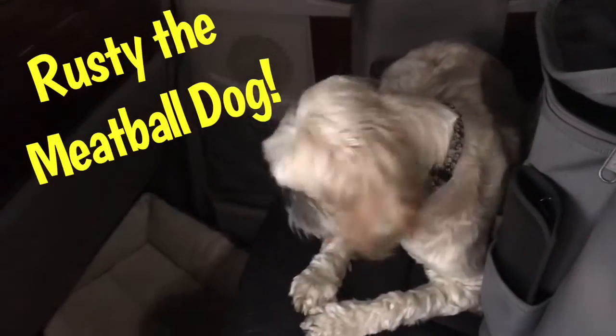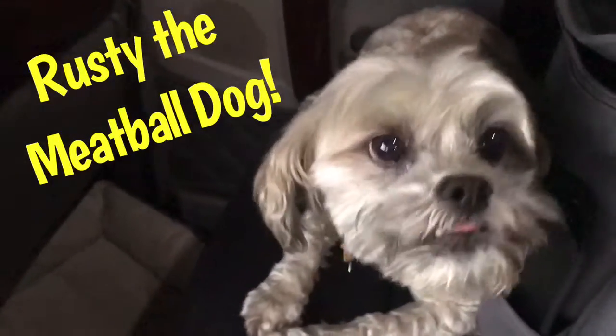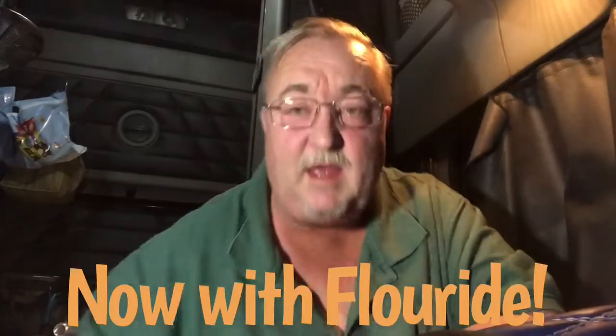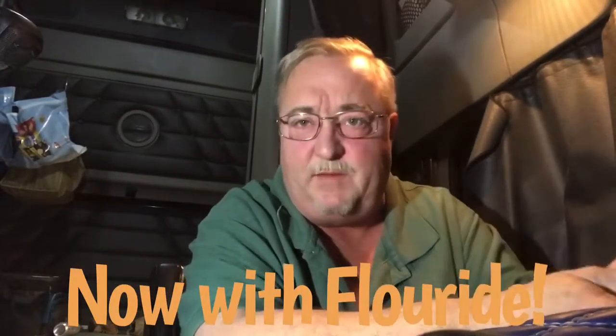Clutch Trucker is filmed before a live studio audience. Hey YouTube, Clutch Trucker here. Thanks again for tuning in to another edition of the Clutch Trucker channel. This is going to be a quick video today — and this really will be quick.